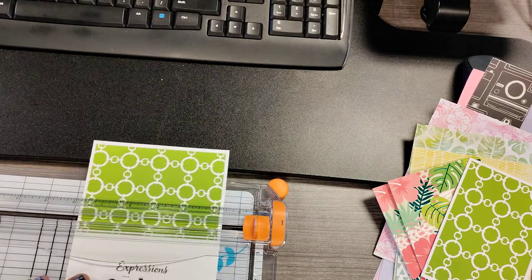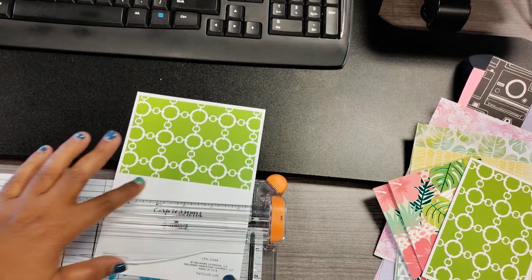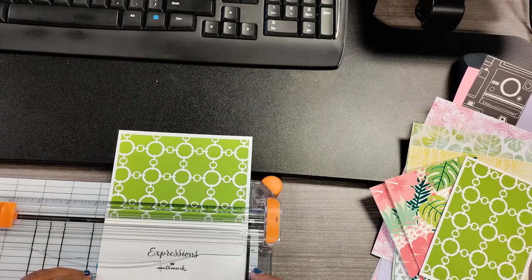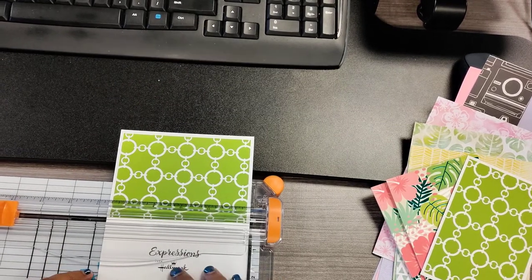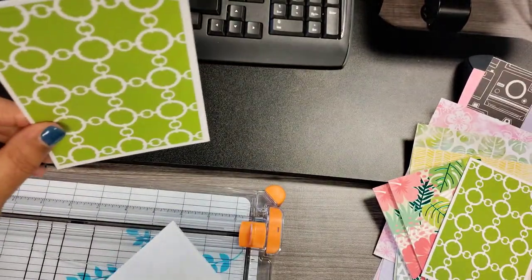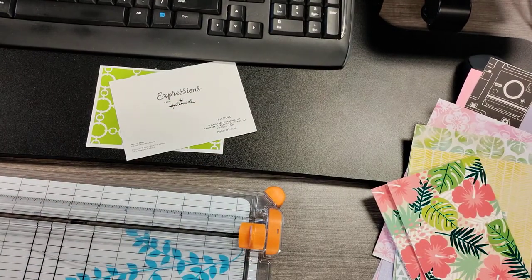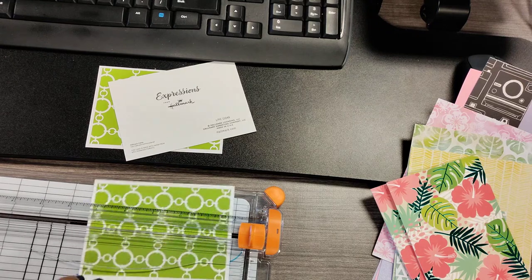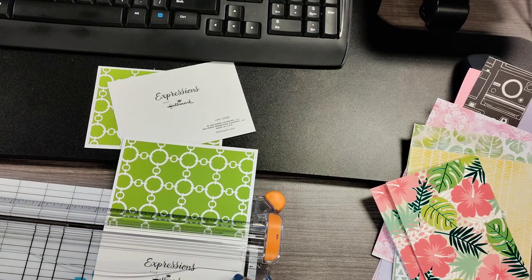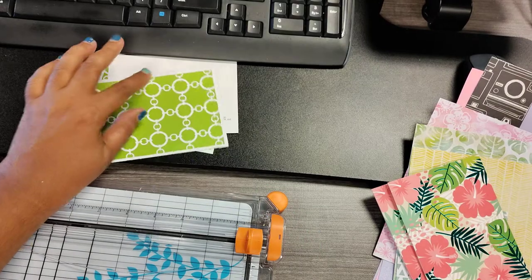I'm just going to cut these down. This will be a journaling card and this will also be a journaling card. I'm going to cover this with some napkin. I even put in here some Sears catalog pages. These are really cute treats. Got that one also.